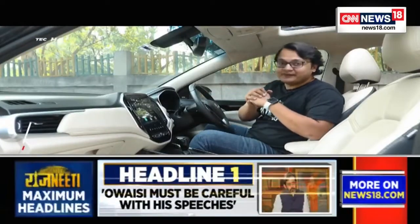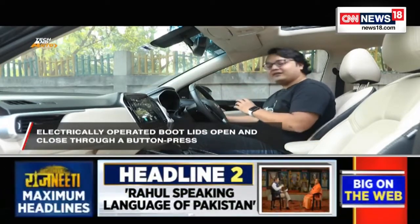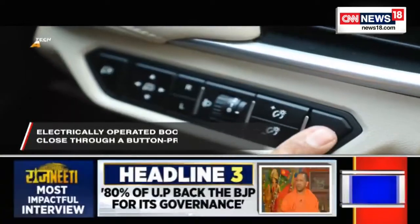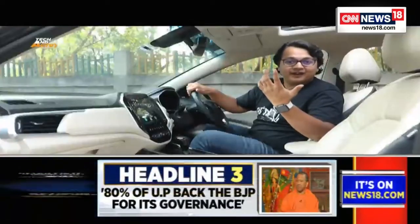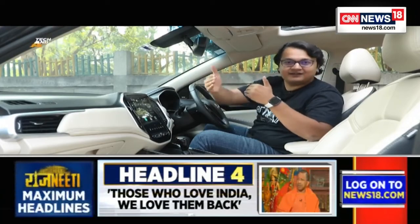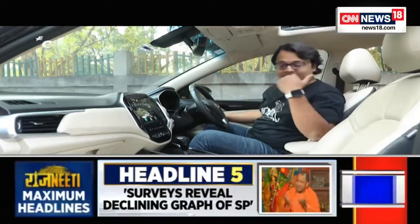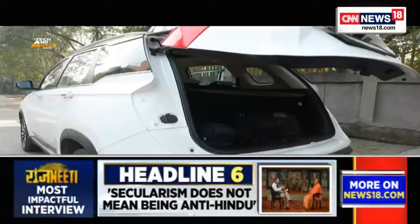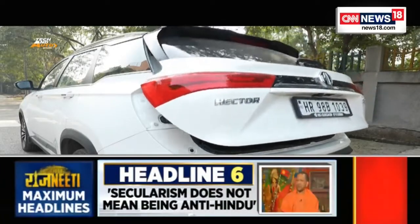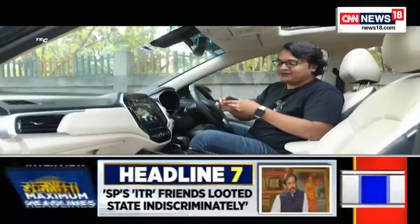Next is the electric boot lid. The MG Hector has a small button at the front — when you press it, the boot lid opens electrically all the way. There's also a fail-safe mechanism: if it senses a person or object in its path, it will stop and reverse direction. Pressing the button again gives a couple of beeps and the boot lid closes electrically as well.